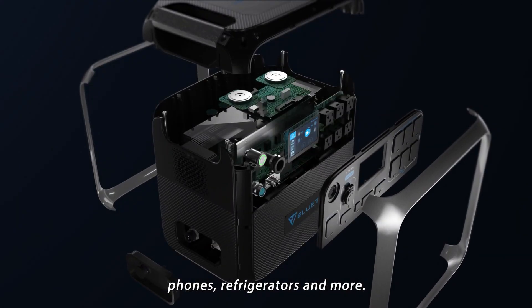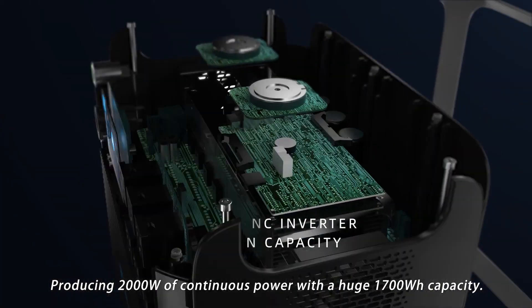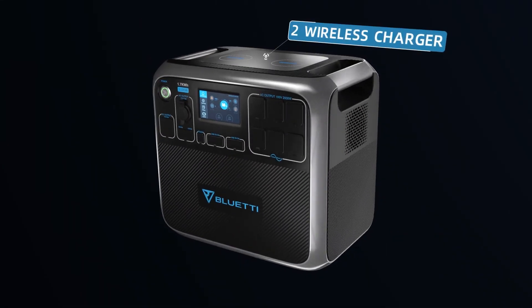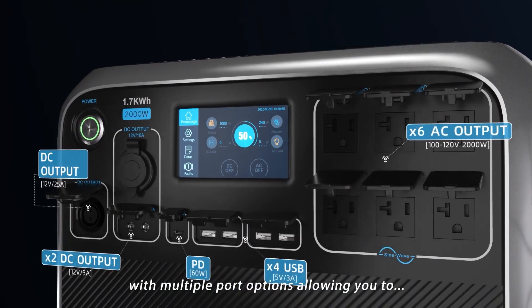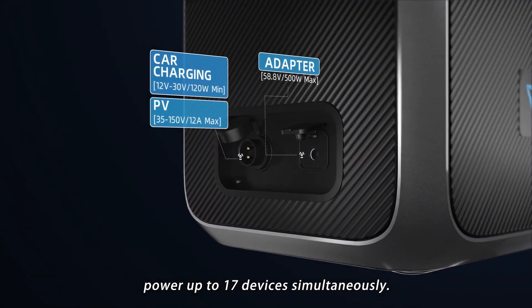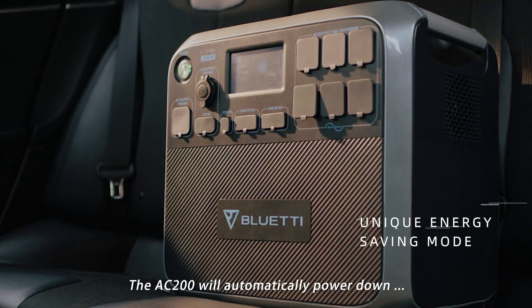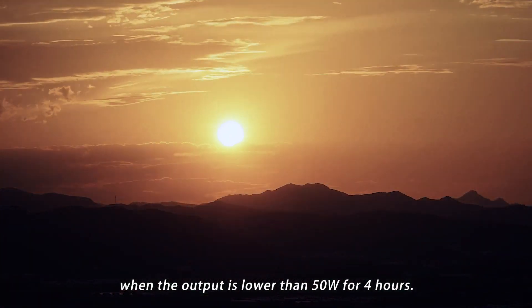The AC200 can be used to power a plethora of devices ranging from TVs and laptops to larger load devices such as fridges, power tools, and even Teslas. With its insane 33,100mAh battery, it can easily last through a power outage or an emergency. The AC200 can be charged in five different ways and can even be charged simultaneously by two different sources for when you're in a pinch, making the charging lightning fast.